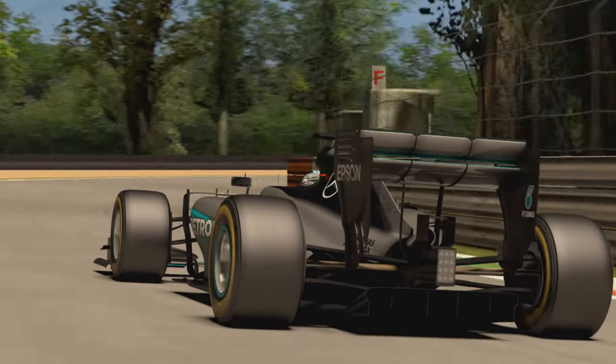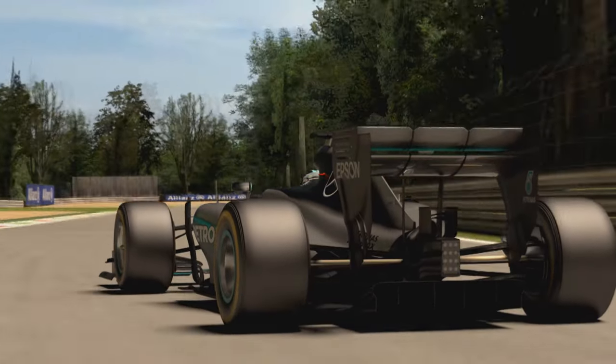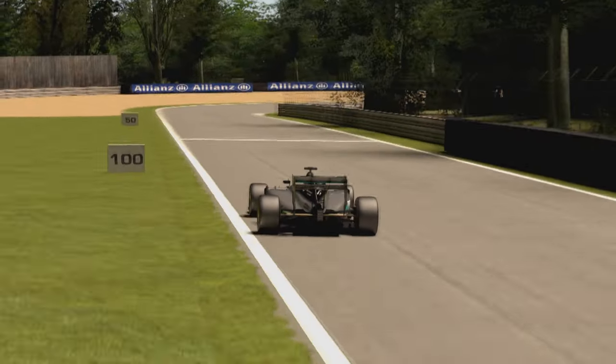Very important, of course, are turns six and seven, which are also my favourite corners. They're called the two Lesmos. They're quite difficult because there's most of all a lot of understeer. We also don't have much downforce on that track, so you're sliding and bouncing off the curbs on the exit. So I like the track.